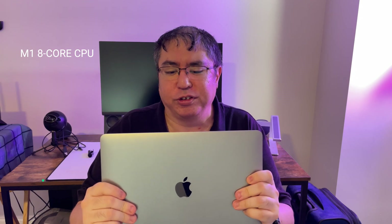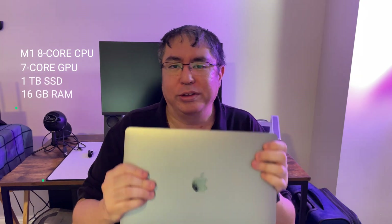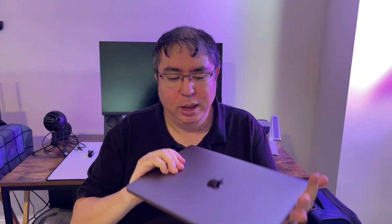Let's talk about the specs. This system has the 8-core CPU with 4 performance cores and 4 efficiency cores. It has the 7-core GPU, which really does make a difference. In terms of storage, it has 1TB of storage and 16GB of RAM. My philosophy whenever I buy a new MacBook is to throw as much money as possible to future-proof it. With the 1TB SSD and 16GB of RAM, this system came out to $1,439 because I was able to get an education discount.